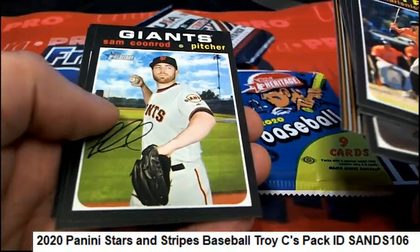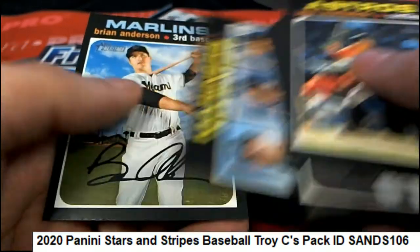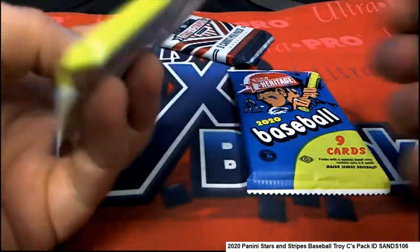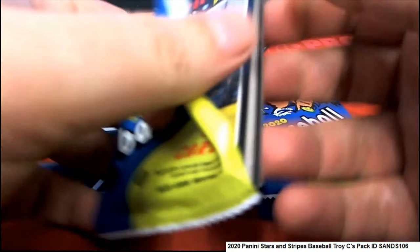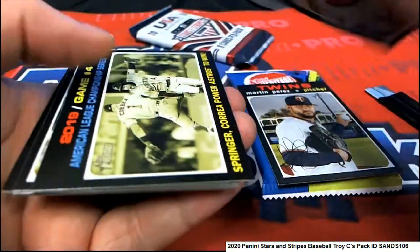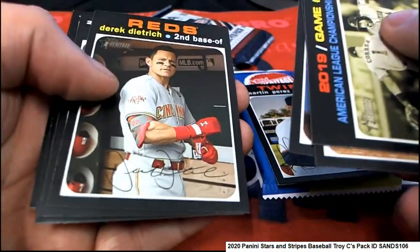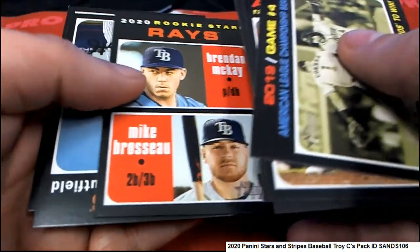Willie Mays. Mariners rookies. That's number 400 — pretty sure that's a short print. It might be anything after 400, but I think it's 400 and after. Rays rookie stars.